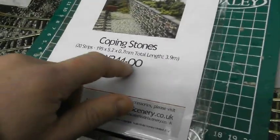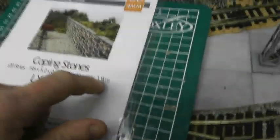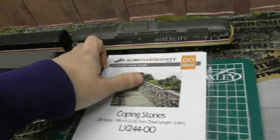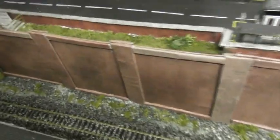The next thing going on here will be the coping stones. It's not going to be as simple as it might have initially seemed because this fence comes right up to here and these bits aren't level. But I'm going to have a crack at it. This is it here — LX24400, coping stones, 20 strips with a total length of 3.9 metres. I think I've got more than enough to do it all along the retaining wall. We'll be doing a section at a time, and the first section is going to be from here to here.